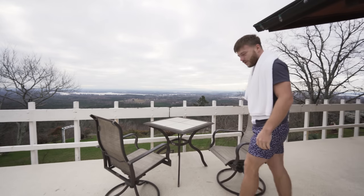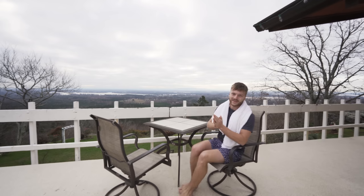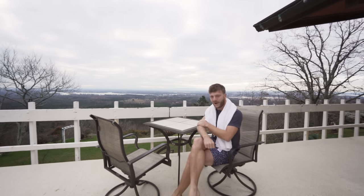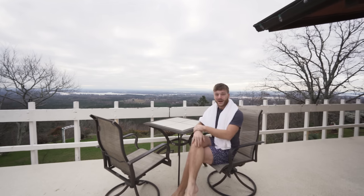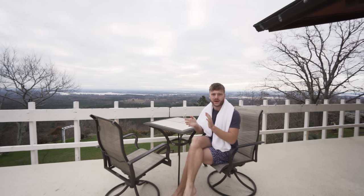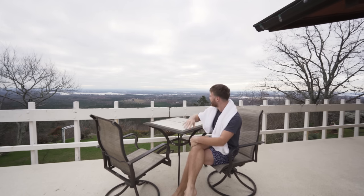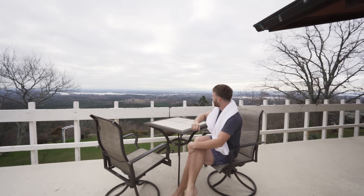Good morning everyone, welcome back to the Bros of Decay. I'm Lazuli and today I got another very special episode for you all. It's very cold here in the morning, I think it's almost freezing point, but I'm sitting here in my t-shirt and my swim shorts. I'm in the state of Georgia right now and today we've got a beautiful time capsule home to show you — literally everything is left behind in there and I'm so excited.